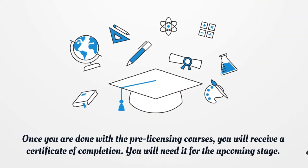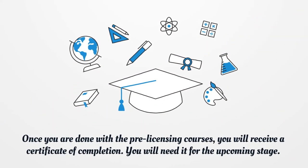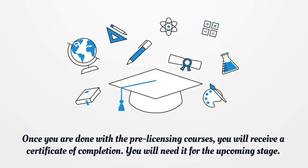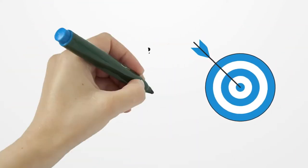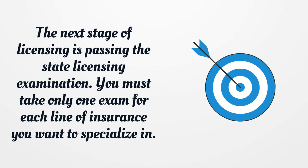Once you are done with the pre-licensing courses, you will receive a certificate of completion. You will need it for the upcoming stage. The next stage of licensing is passing the state licensing examination. You must take only one exam for each line of insurance you want to specialize in.